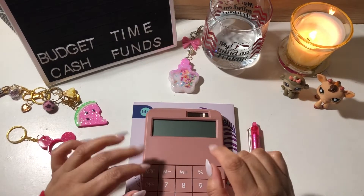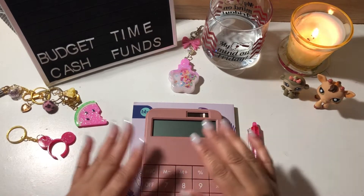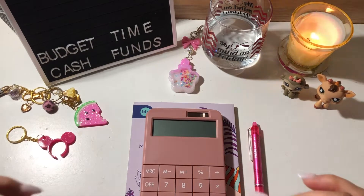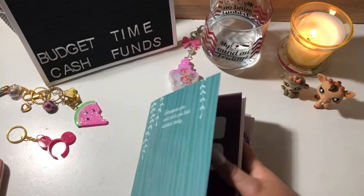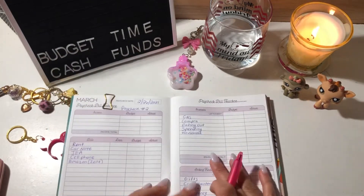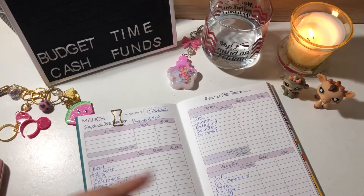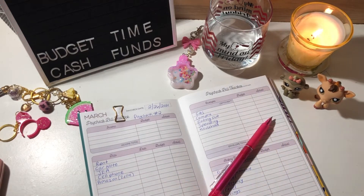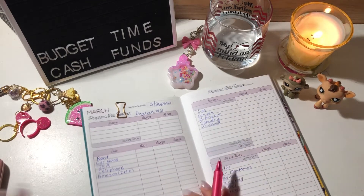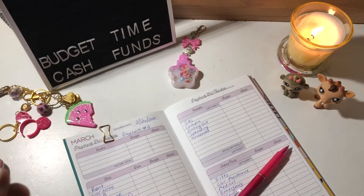Hey guys, welcome back to my channel! Today we're going to be doing my paycheck breakdown for the second paycheck in February. My layout is a little bit different today — I have a different angle, so let's see if I can work with it. I went ahead and pre-wrote my categories out, so all I have to do is enter the amounts I'm going to be stuffing and saving. I don't have a bubbly today, sorry guys, just regular water — let's take a drink before I start.